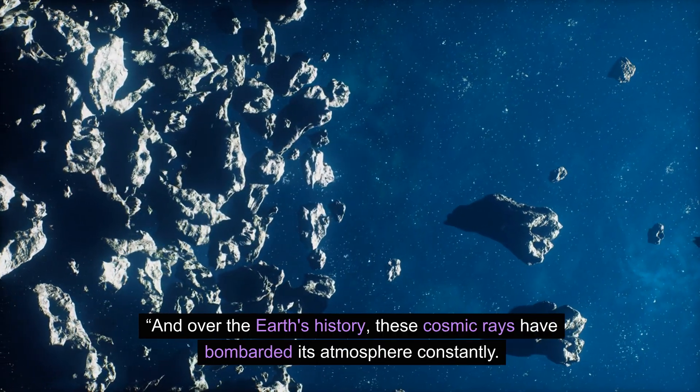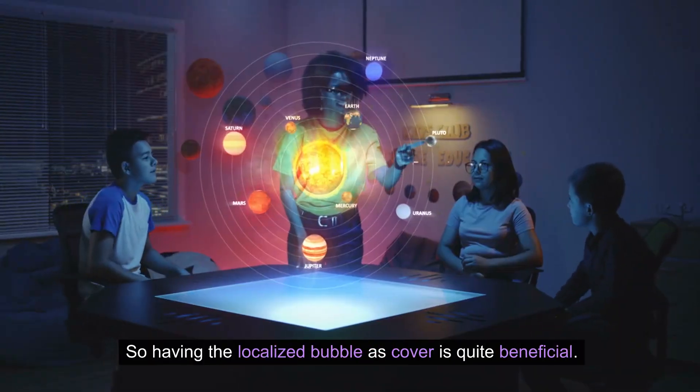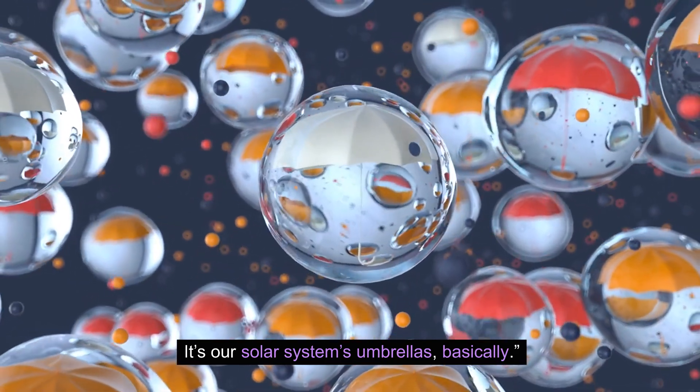Over Earth's history, these cosmic rays have bombarded its atmosphere constantly, so having the local bubble as cover is quite beneficial. "It's our solar system's umbrella, basically," says Offer.